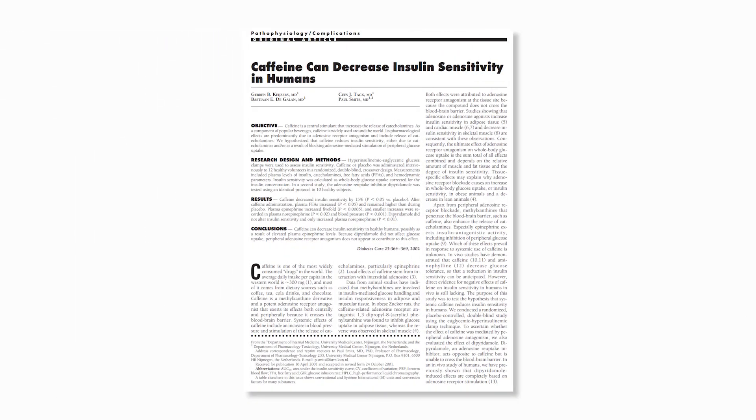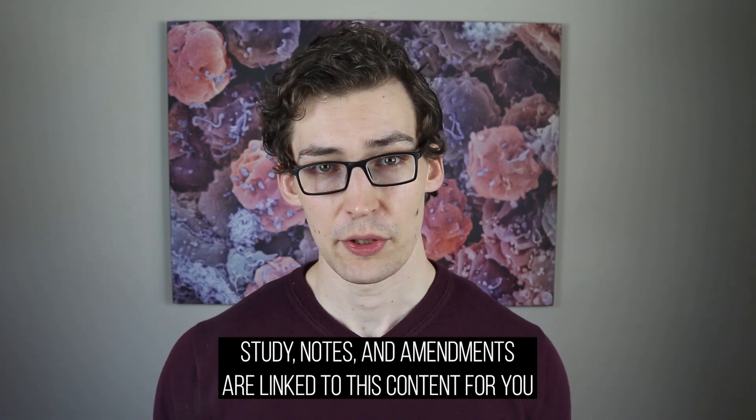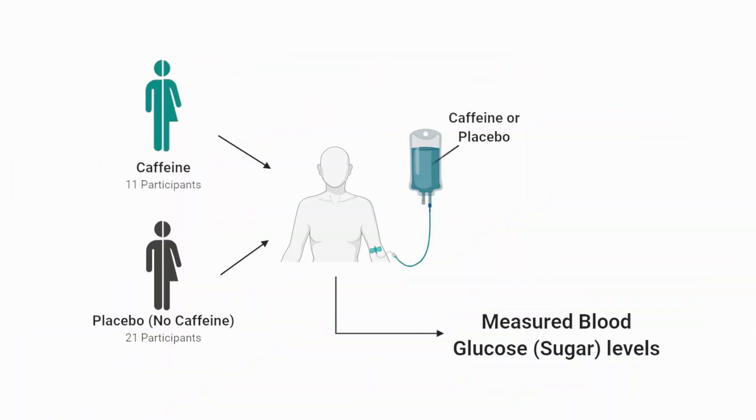The information provided comes from a study that I will have linked for you, as well as my notes and any amendments. The researchers of this study recruited 11 women and men, then infused a moderate amount of caffeine into their bloodstream and measured their blood sugar levels in response to insulin.